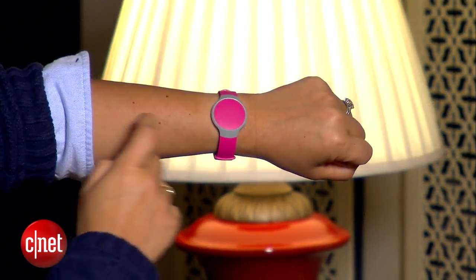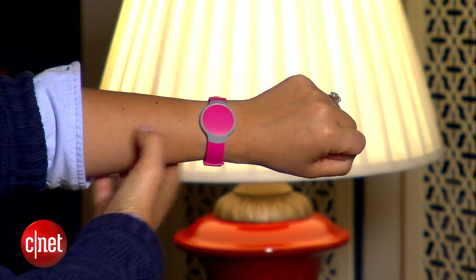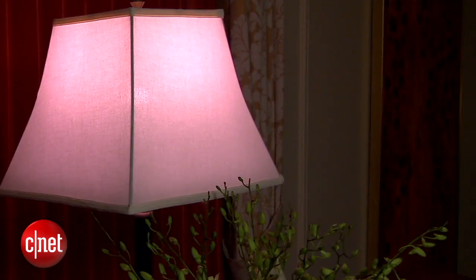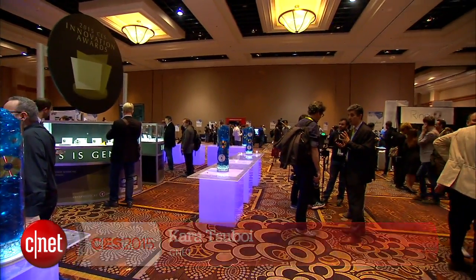Even fitness trackers are now part of the connected home. The Misfit Flash can turn on and off the new $49 Misfit Bolt smart light bulb — bright ideas for the connected smart home of the future. Reporting from Las Vegas, I'm Cara Suboy, CNET.com for CBS News.